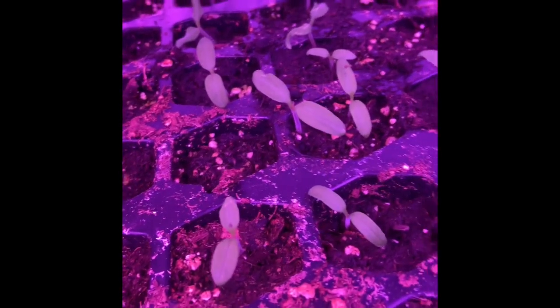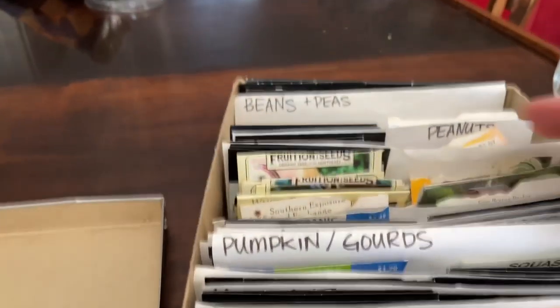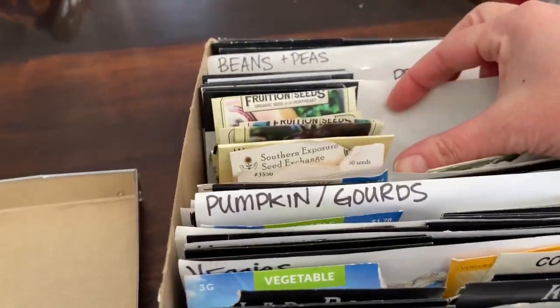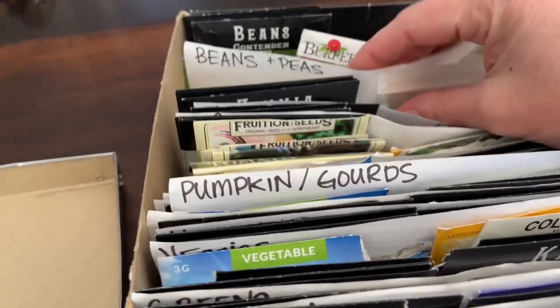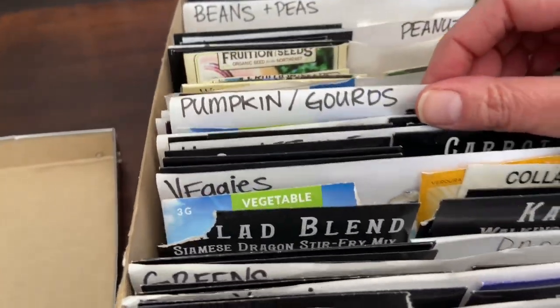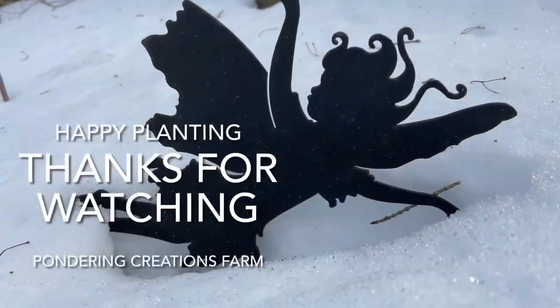But some of the tomatoes, guys — they're really starting to get big! We got all the cold weather stuff planted, and then the peppers, the tomatoes, and the eggplants. Now it's time for some kitchen herbs that we can just use. Happy gardening, everyone — thanks for watching!